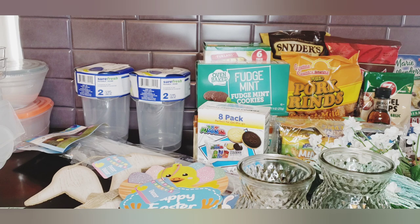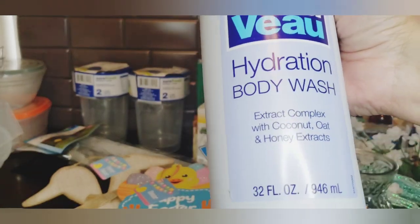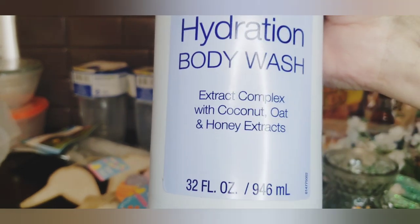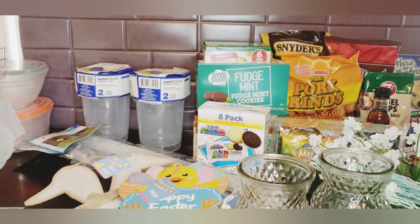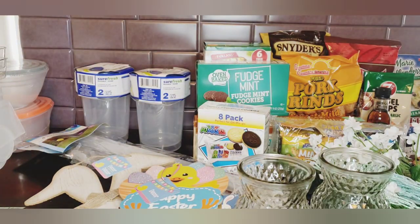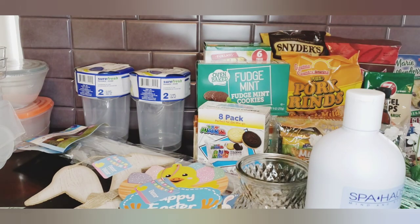In health and beauty, they had Baja's New View - I've picked this up before, it's very nice and smells good. It's an extract complex with coconut, oat, and honey. It's a great big 32-fluid-ounce bottle for a dollar, distributed by Podium Brands in Winter Park, Florida.